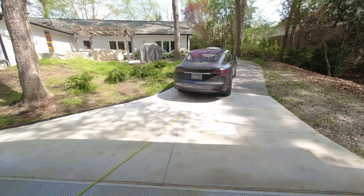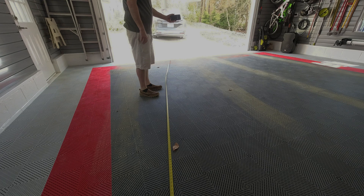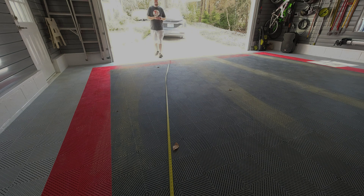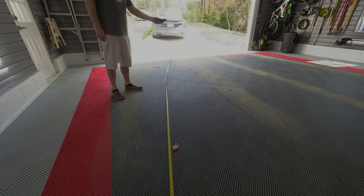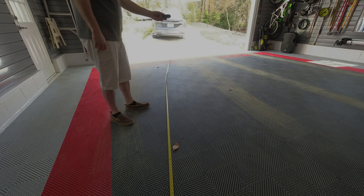Now I'm going to test the phone key distance from the rear of the car. I laid the measuring tape out from the rear bumper all the way into the garage. At 20 feet, nothing. I then moved to 22 feet and then it auto locks. I turned the phone Bluetooth off and switched to the key fob — at 20 feet there's no response, but at 22 feet it also auto locks.